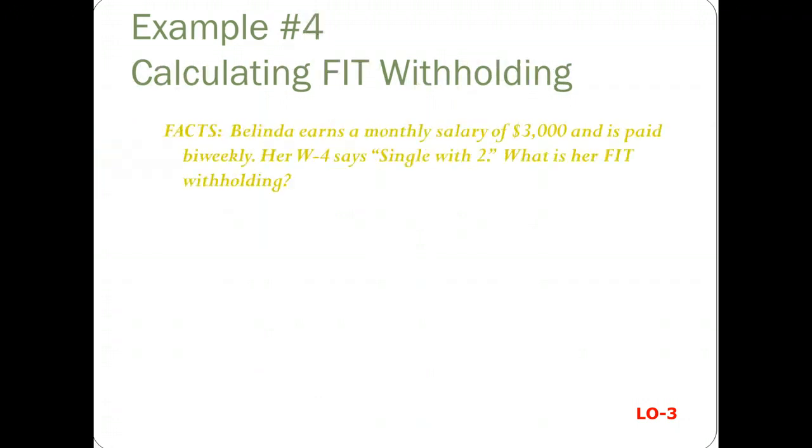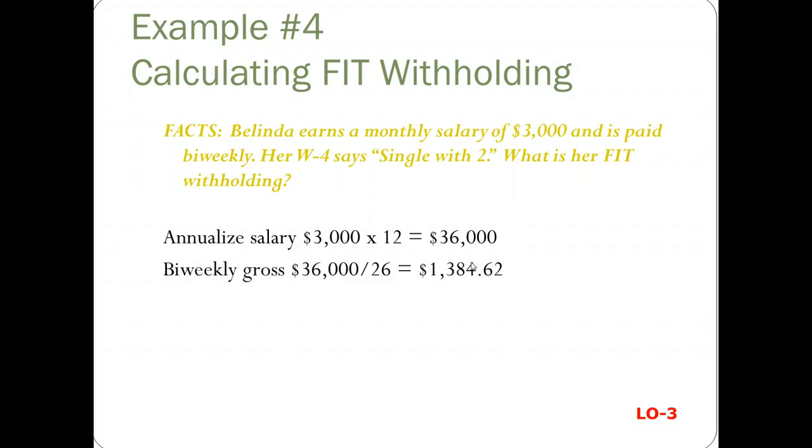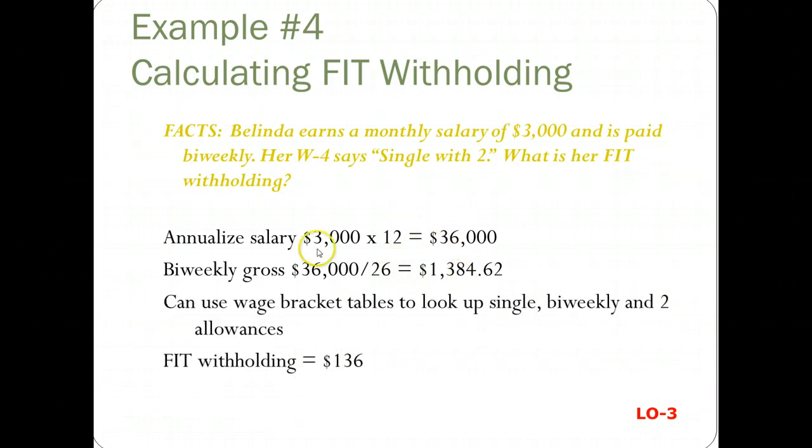Here's another one. Belinda earns a monthly salary of $3,000 and is paid biweekly. Her W-4 says single with two withholdings. So you annualize her salary: $3,000 times 12 is $36,000. Then you convert it to the biweekly gross: $1,384.62, and you can use the wage bracket tables to look this up. You look up first on the biweekly table, then on the single column on the left side, then two allowances, and it equals $136.